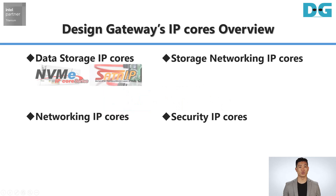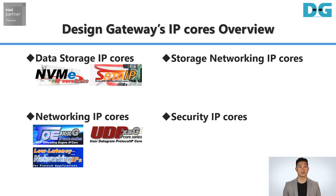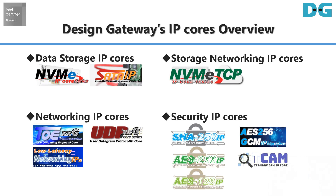Design Gateway provides Data Storage IP Cores, Network IP Cores, Storage Networking IP Cores, and Security IP Cores that fully offload CPU and maximize the performance of Intel FPGAs.